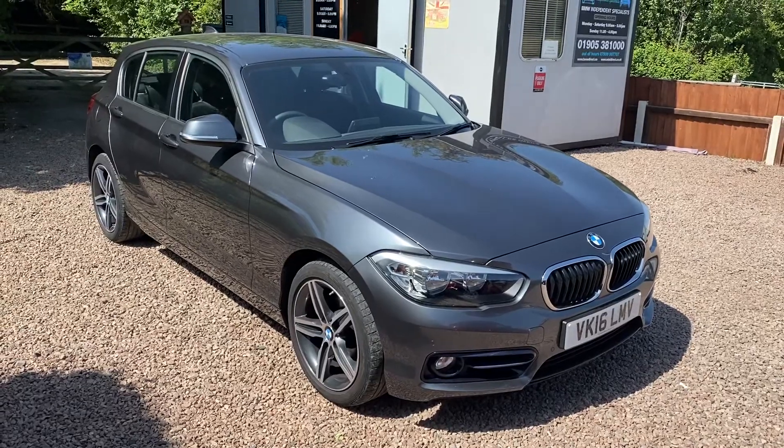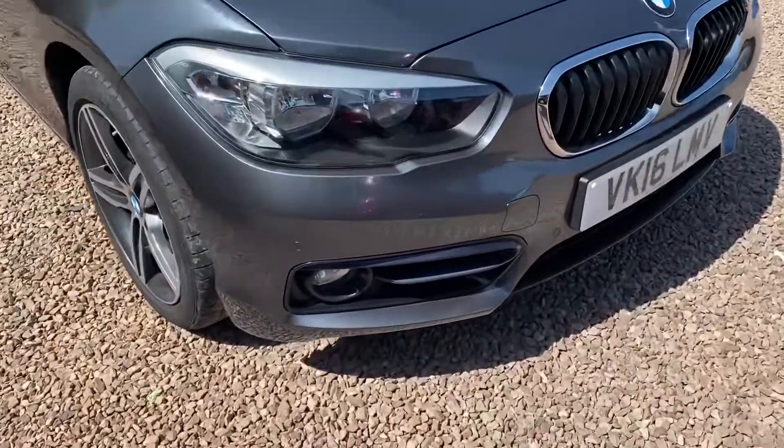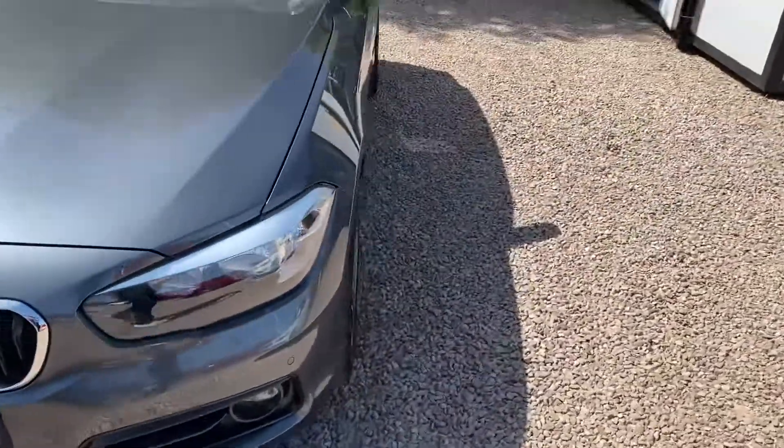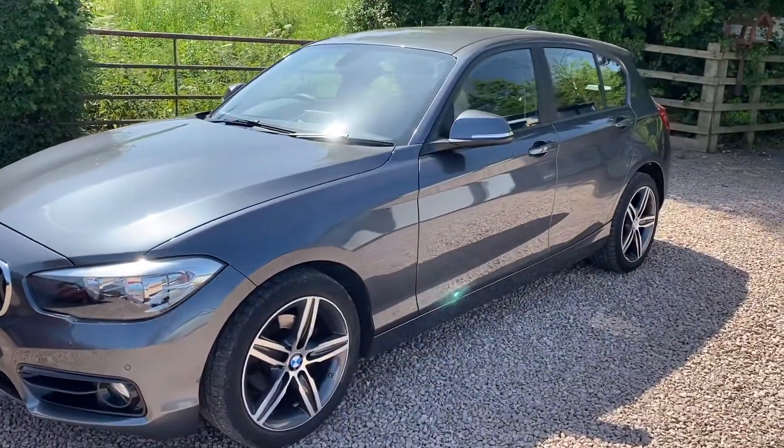Probably one of the best colors — mineral gray metallic. You can see the car is in lovely condition. It also has front parking sensors as well as rear parking sensors, a lovely extra option on this car. It's got the two-tone 17 inch alloys.